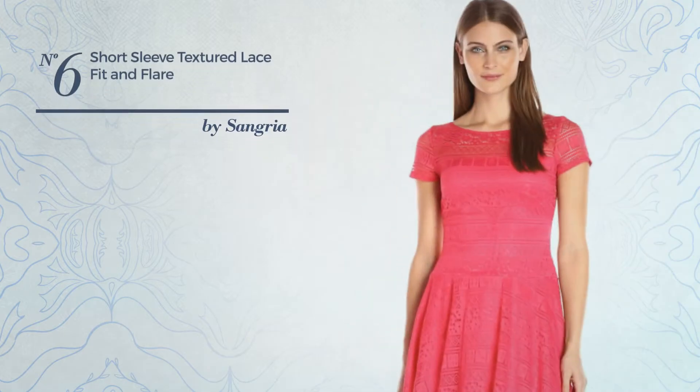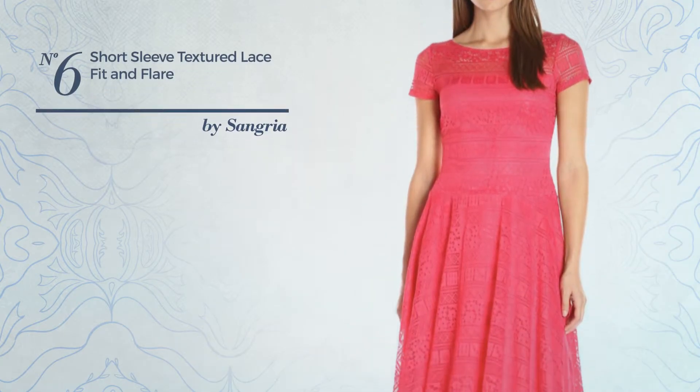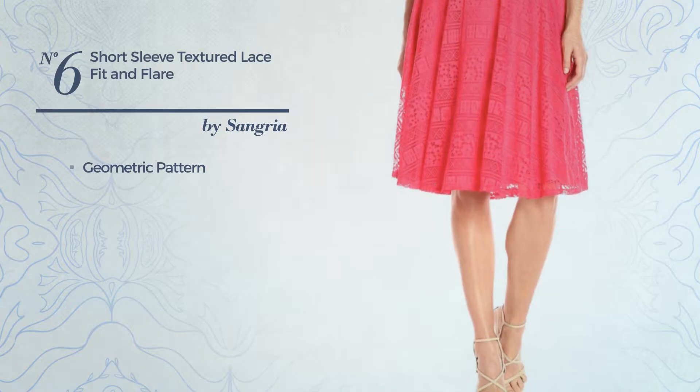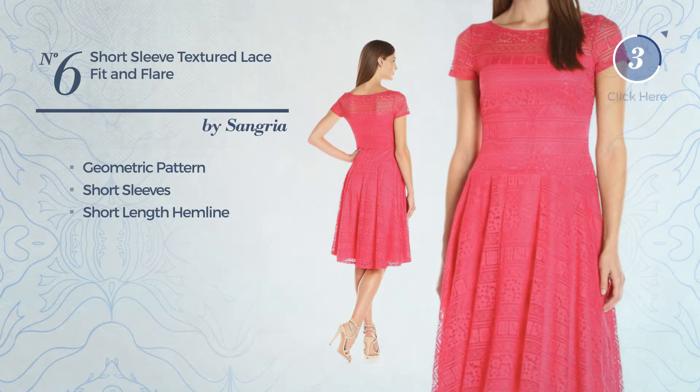Number 6: A Fit & Flare Garment. Featuring a bright design with geometric pattern, this garment includes short sleeves and short length hemline. Available exclusively in this color.